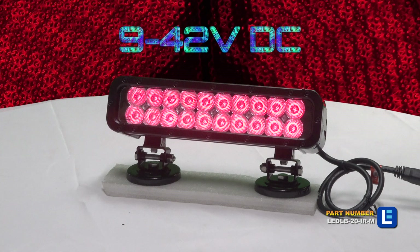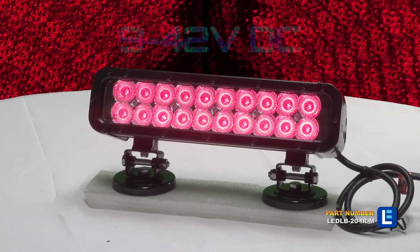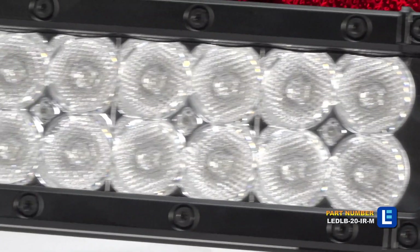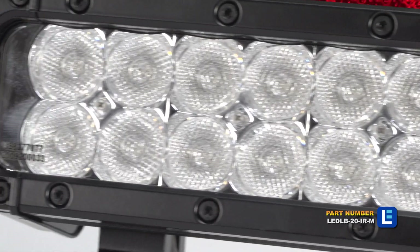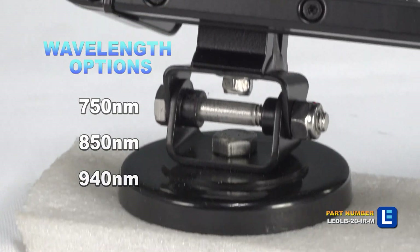This light can run on any voltage from 9 to 42 volts and produces an infrared light beam that can only be seen through the use of night vision equipment. This light is available in 750 nanometer, 850 nanometer, or 940 nanometer versions.